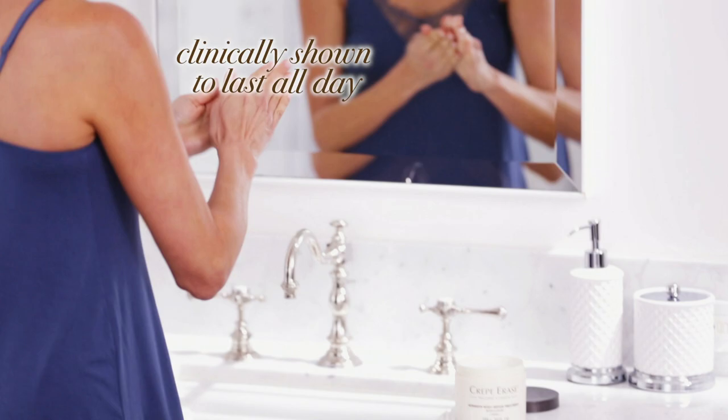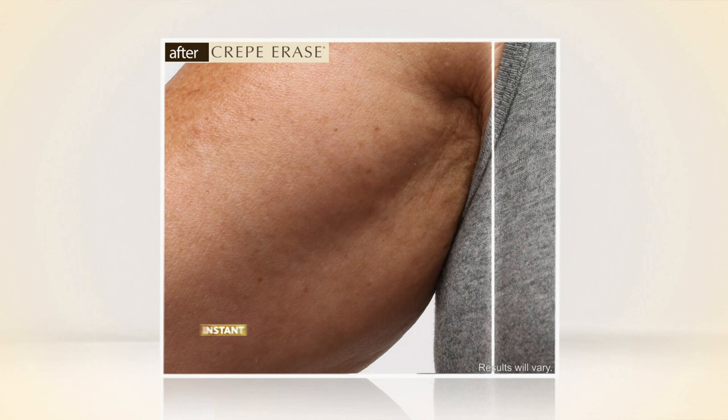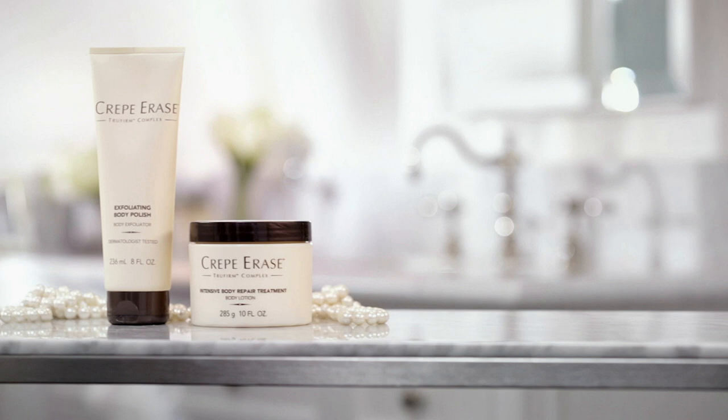The first day of using Crepe Erase, I started seeing a difference. My husband loves to hug me. He's feeling my skin, and he's like, oh my god, you have really, really soft skin. Crepe Erase has become the must-have anti-aging body treatment for celebrities, including Little House on the Prairie actress Melissa Gilbert, and figure skating legend Dorothy Hamill.